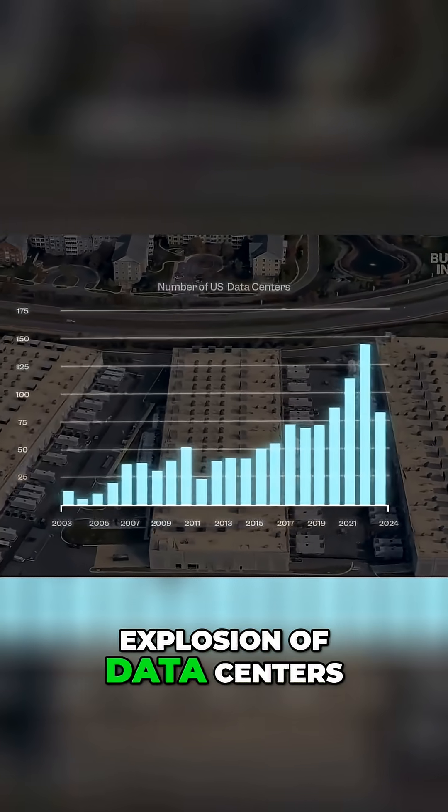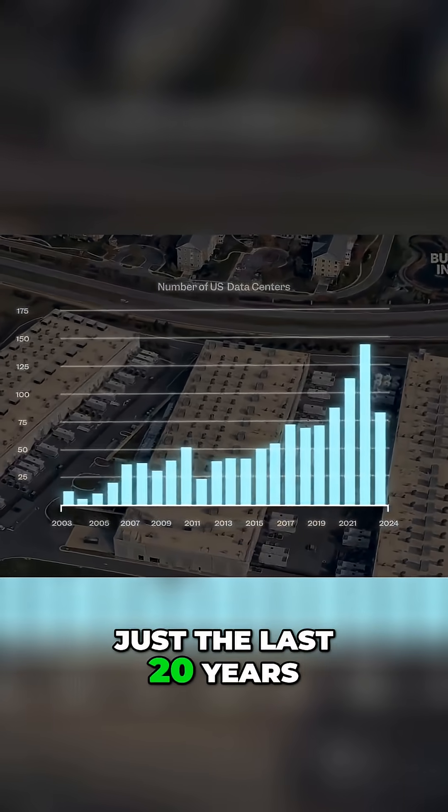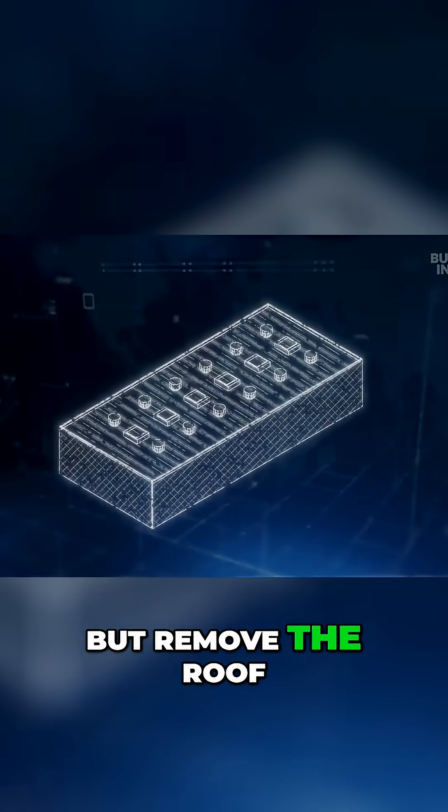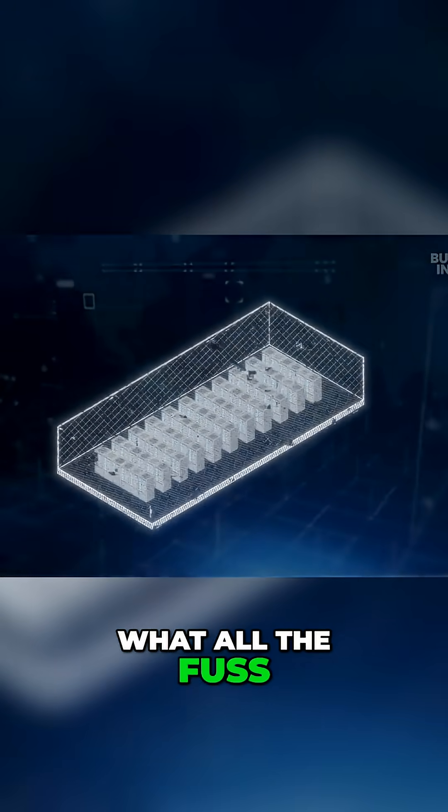This graph shows the explosion of data centers in the U.S. in just the last 20 years. From above, just little white boxes, but remove the roof and you can see what all the fuss is about.